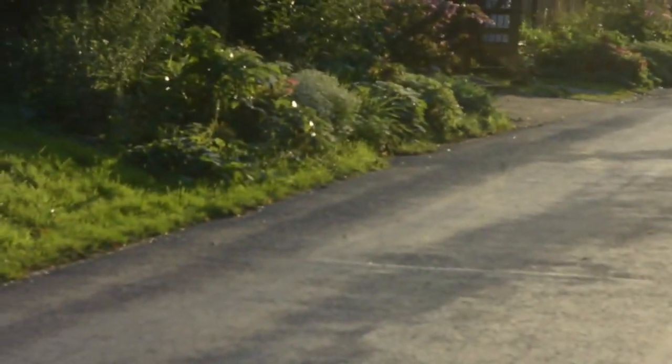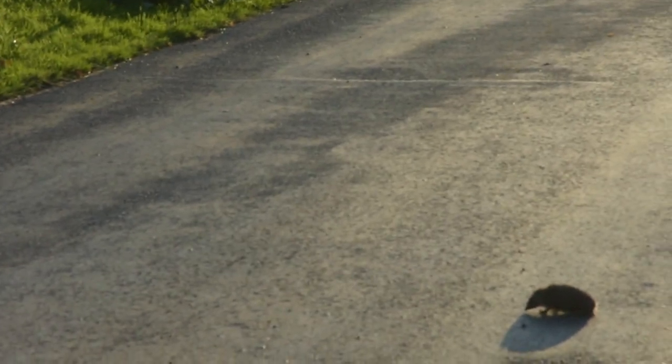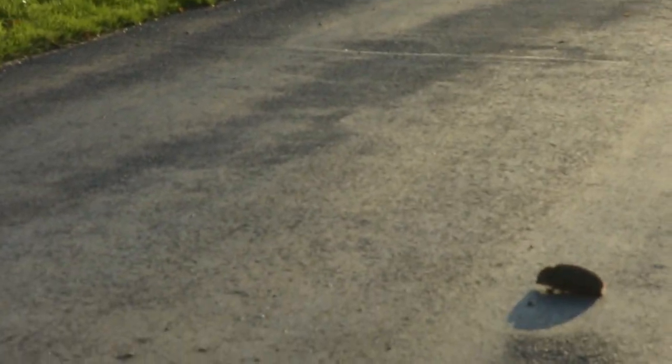I've just come across a little hedgehog here. Let's get him off the road, eh?